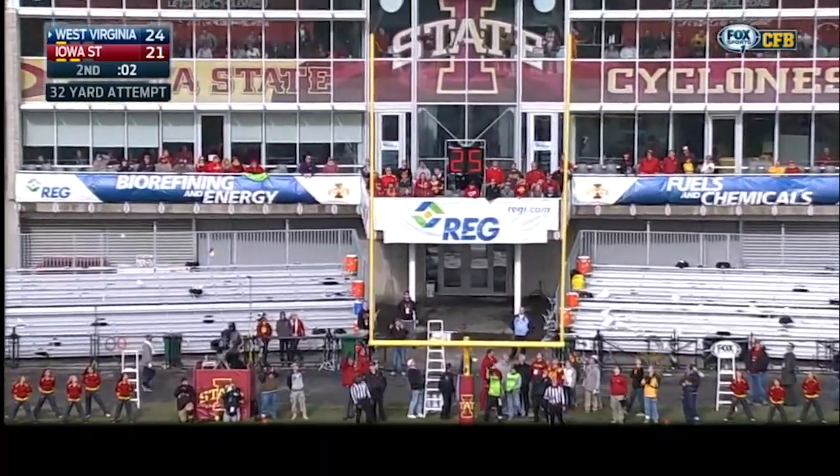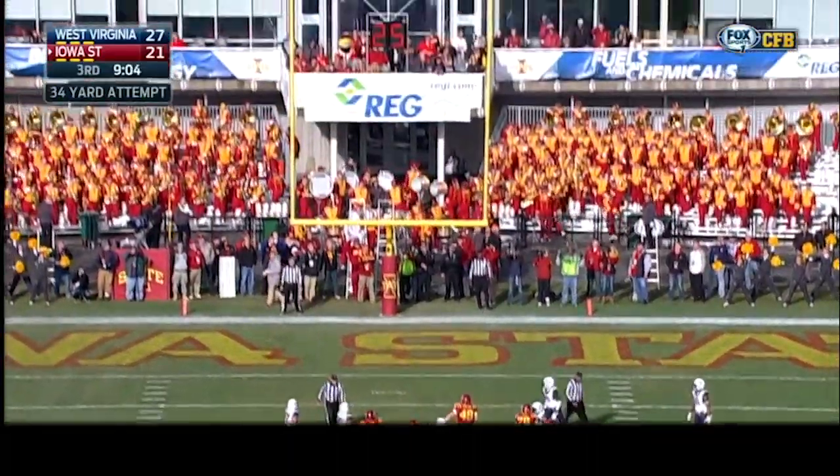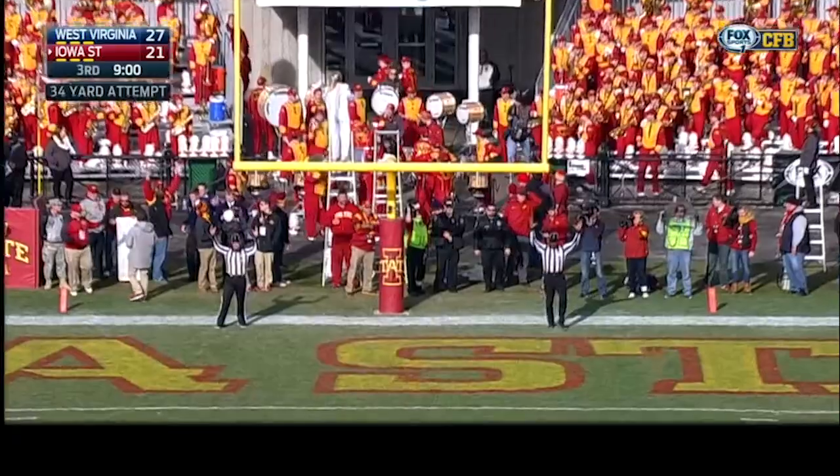The kick goes up and it is good! Iowa State is on the board here in this second half.